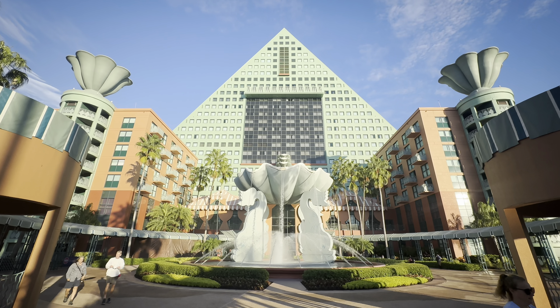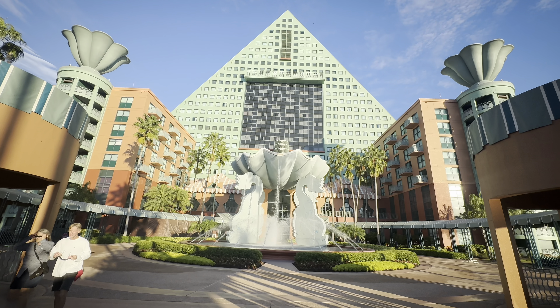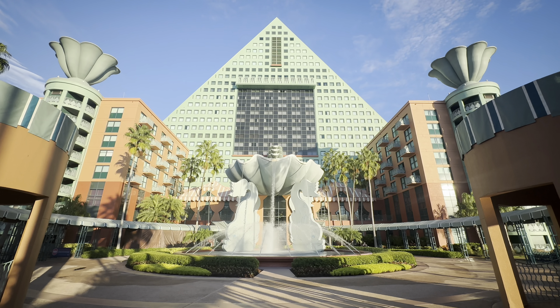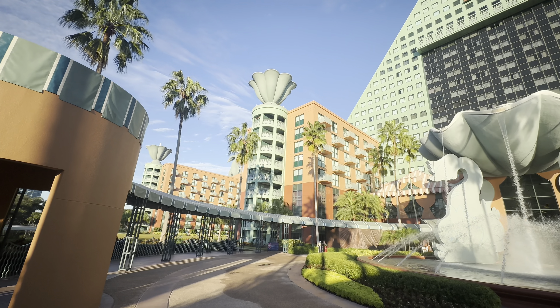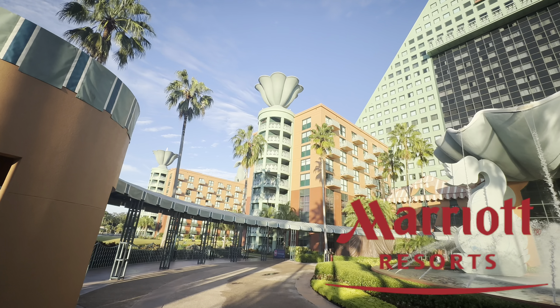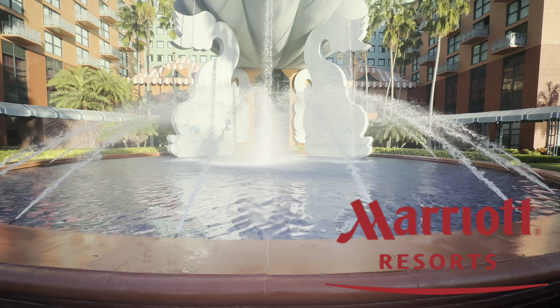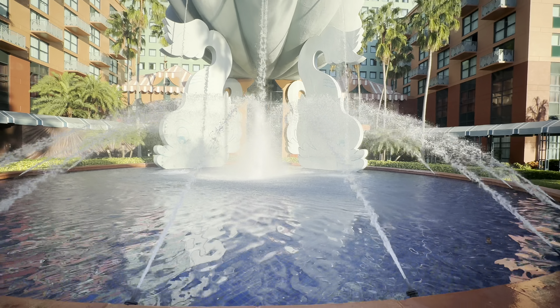Previously, if you've ever heard of these resorts before, you probably heard of them as the Swan and Dolphin Resorts because they're adjacent twin resorts to one another. Kind of the funny thing about this particular resort is it is not owned by Disney per se. It is owned by the Marriott that just leases out its properties to Disney to kind of include in all of its amenities as a Disney Deluxe Resort.